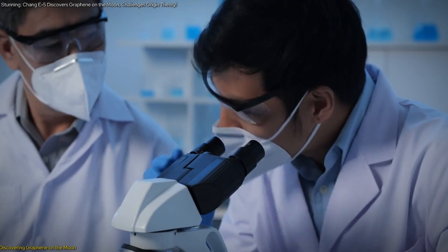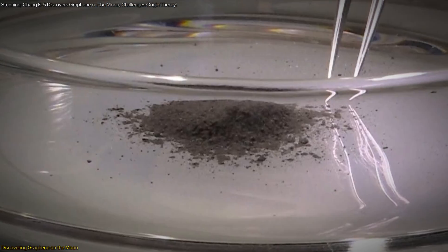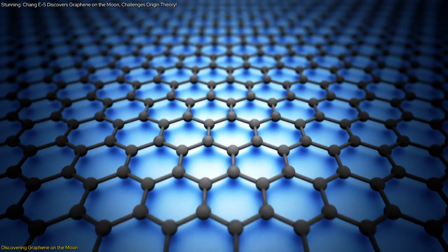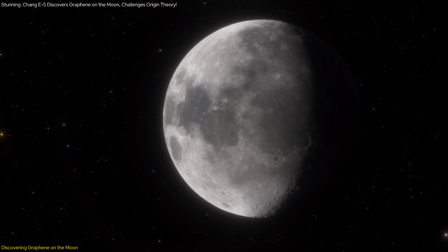This video is about a groundbreaking discovery made by Chinese scientists in the lunar samples collected by the Chang'e 5 mission. They found graphene, a form of pure carbon, which challenges the prevalent theory of the moon's origin.